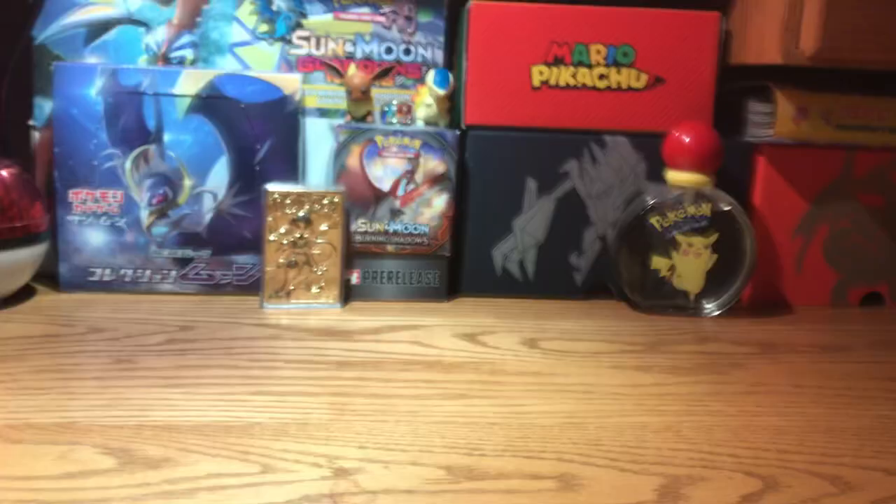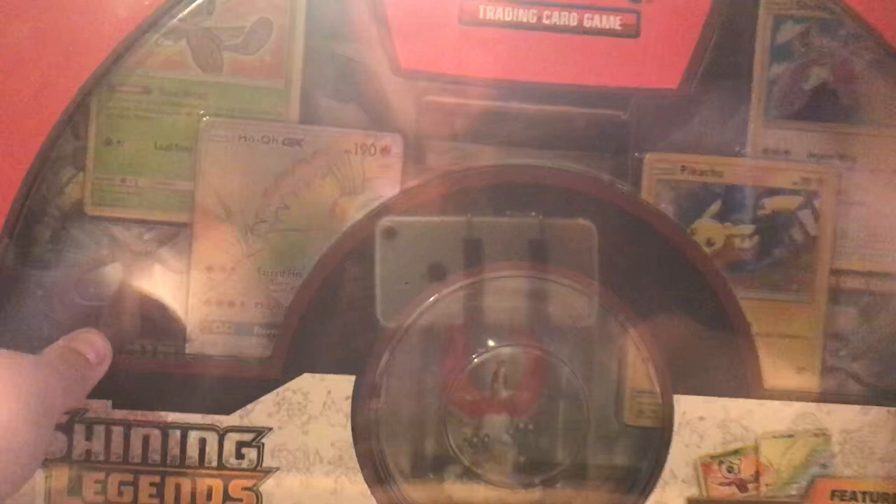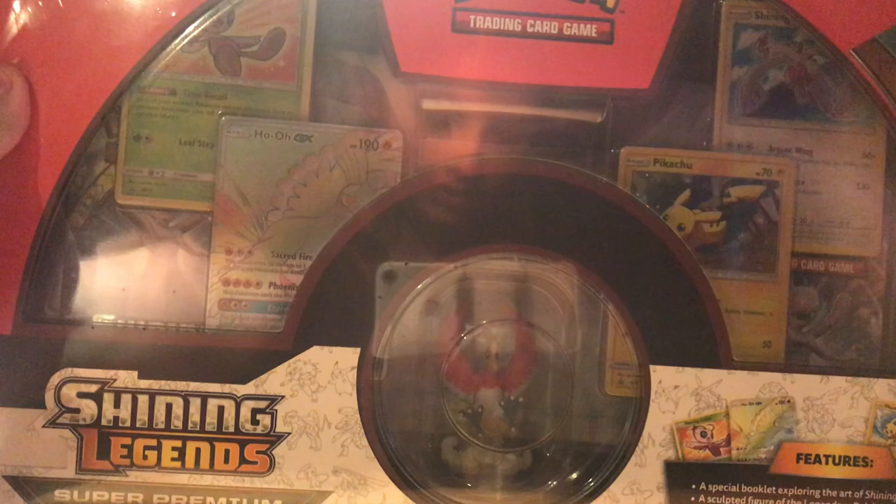Let's get started with the video. Today we have the really cool thing — the Shining Legends Super Premium Collection. The lighting is a little bit off, but let's get started. What we're trying to get today is almost anything, because I've only opened three packs of Shining Legends.